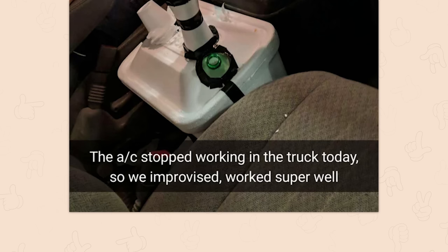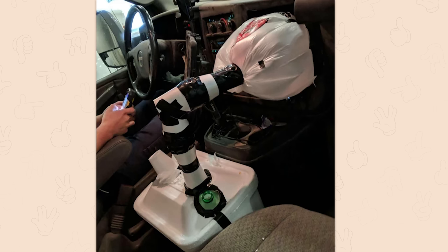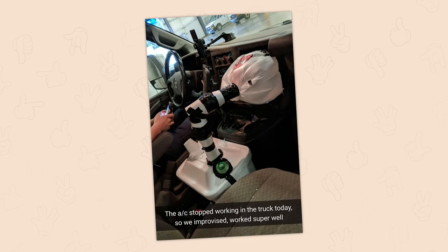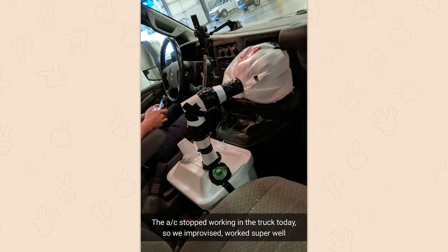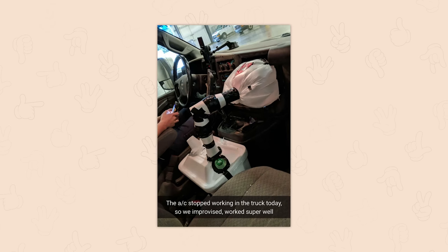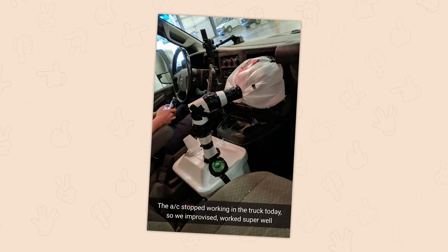The AC stopped working in the truck today, so we improvised. Worked super well. Yeah, this is called a swamp cooler. I actually built one of these in my first apartment because I couldn't afford an AC unit, but I could afford four disposable lasagna trays, a Tupperware bin. I already had a big computer fan lying around. I filled the lasagna tins up with water, used them as cartridges to fit into the Tupperware bin, cut a vent in the front, put the fan in the back pointing down to suck air in, blow it across the ice and out the vent. It works. They call it swamp coolers — they're evaporative coolers.